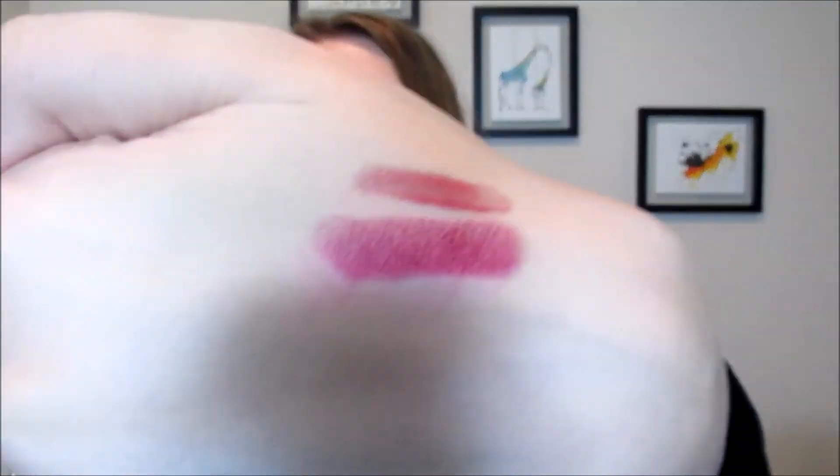The next thing I'm obsessed with — I have not stopped using it since I got it. It's the Almay Liquid Lip Balm, and it's in the shade 100 Just Plum. First of all, the smell of this is like vanilla cupcakes — it's so good. And this is so moisturizing. It feels like you're wearing chapstick on your lips. It just gives a sheer tint of color and I've been using it over lipsticks or lip liners. I highly recommend going and getting these. I need to pick up more colors because I'm obsessed.